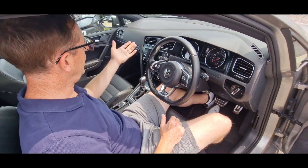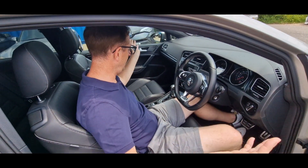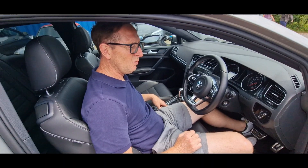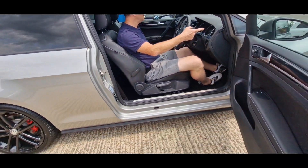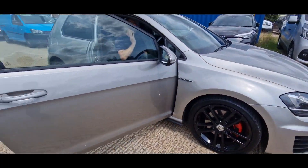Cruise control, all your DAB, Bluetooth, music streaming. It's got parking sensors — is it all round? Let's have a look. I can't remember. Yep, on the front too.